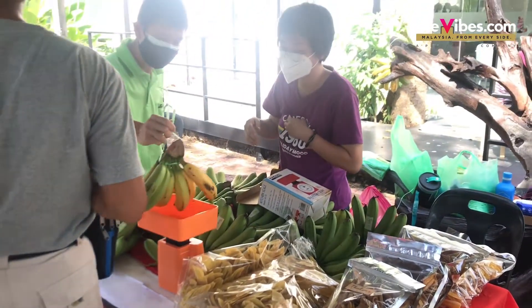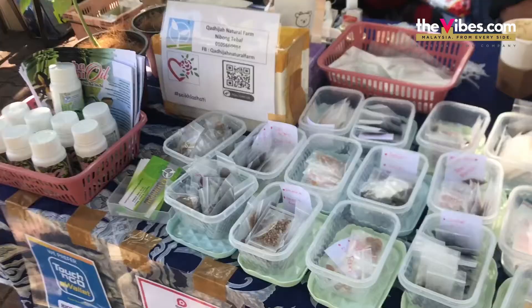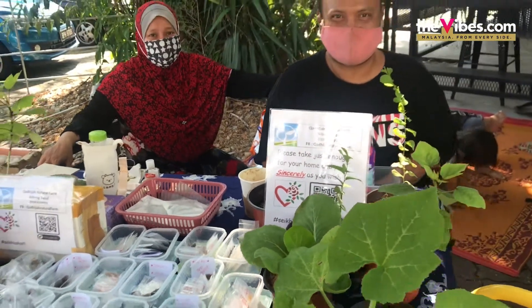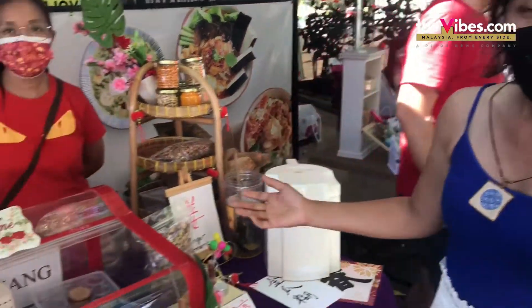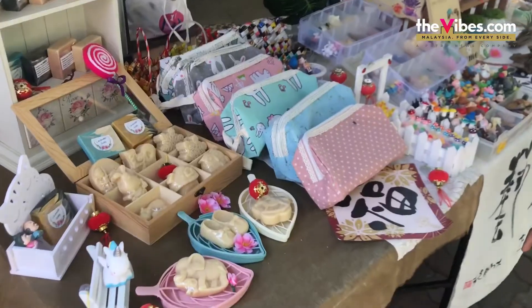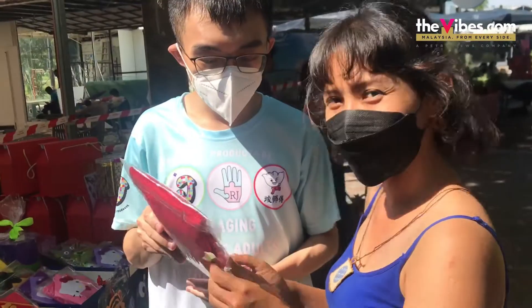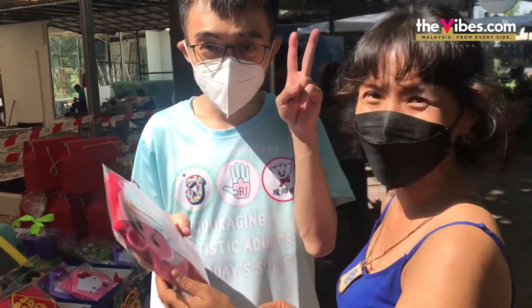Oto City is Seberang Perai's oldest and most famous entertainment and shopping area. But apart from the good food and luxury vehicles, there is also a small community market that features clean, organic and home-based businesses. Open every second Sunday of the month, it presents you with a different shopping experience.